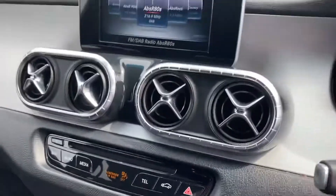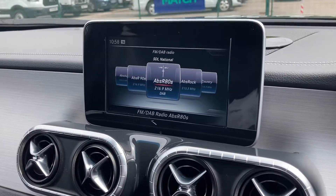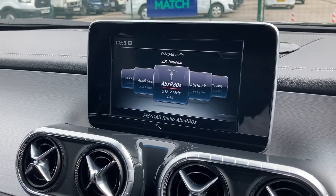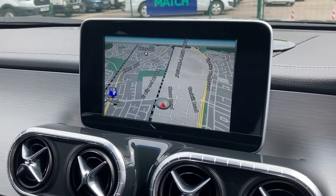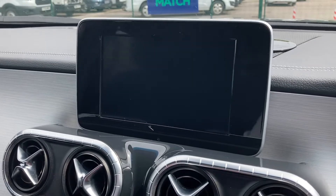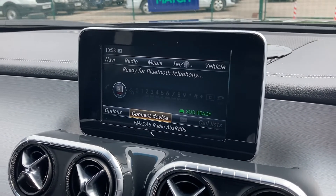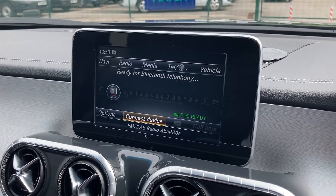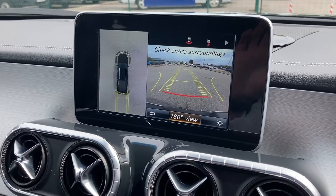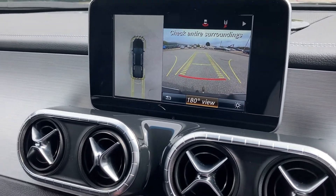Popping inside to look at the infotainment system — as you can see, you get DAB and FM stations, satellite navigation, and Bluetooth connectivity for your phone. Putting it into reverse, you'll also get a reverse parking camera with bird's eye view, great for those tight parking spaces.